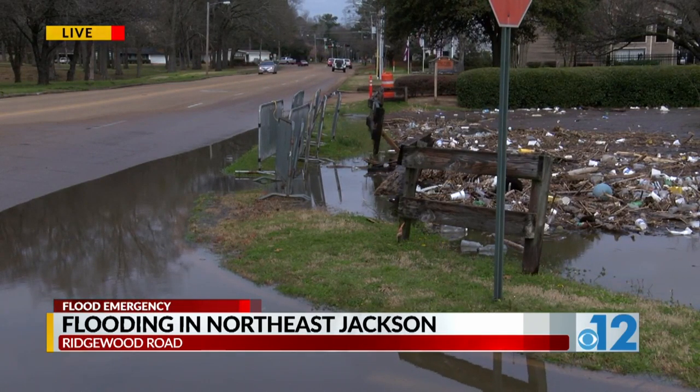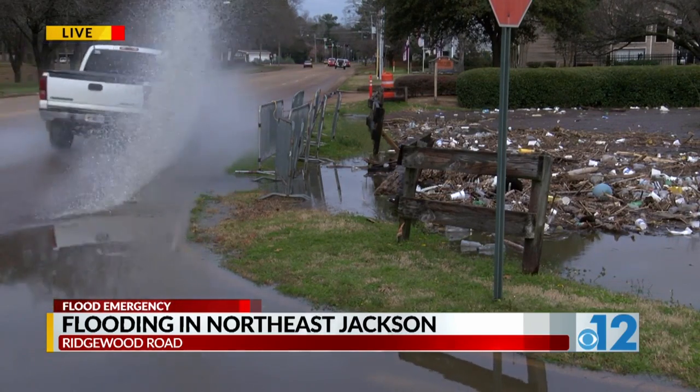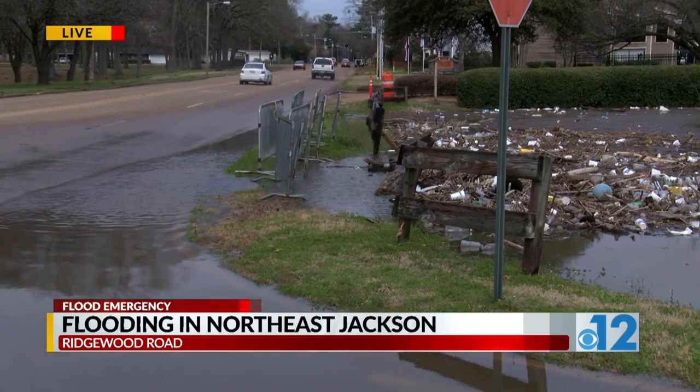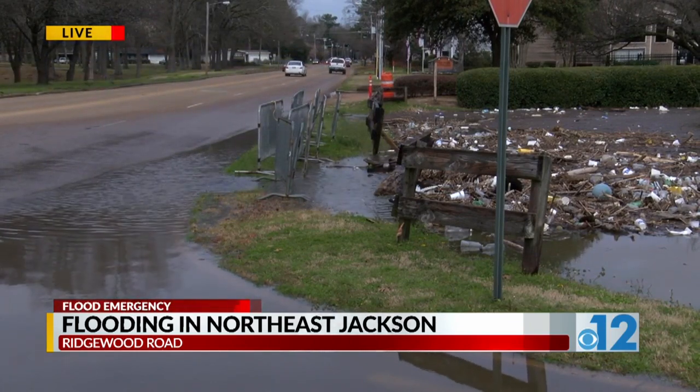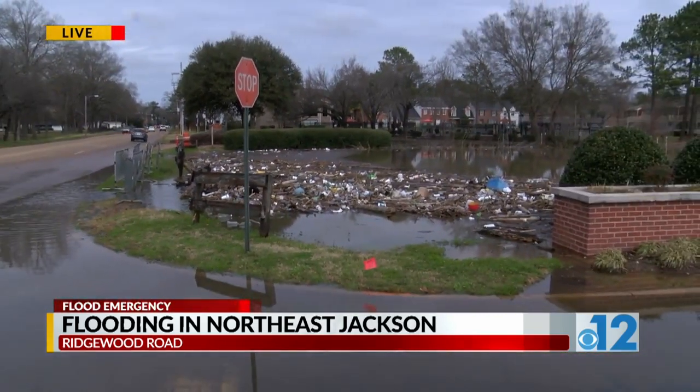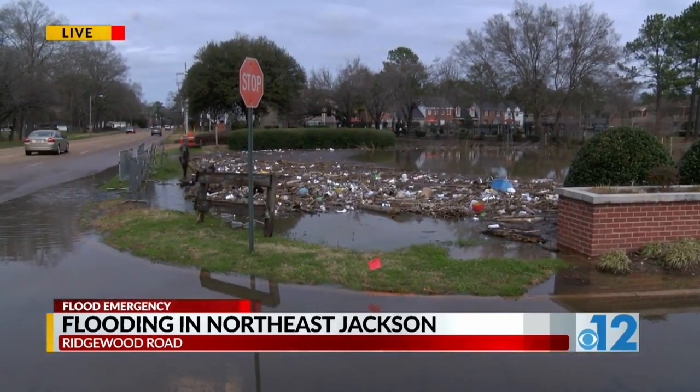Right now we're sitting at about 36 and a half feet, as you heard Jacob say earlier. So that means another foot of water could be coming right over this road. The city park that's right across the street is already partially underwater. And right now Jackson Academy isn't sure if they're going to have school on Tuesday — President's Day they will have off.